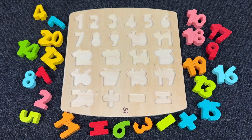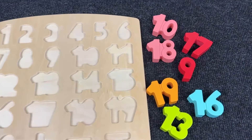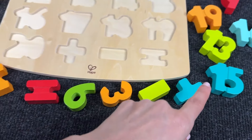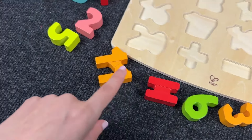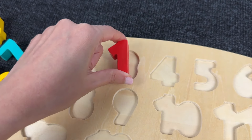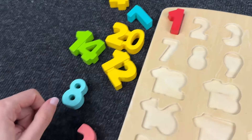Let's take the first number and let's find all the shapes! It's number 1! Where should I put it? Right! Number 1!